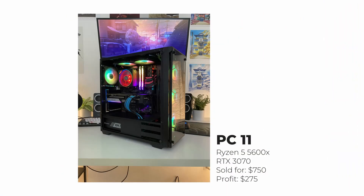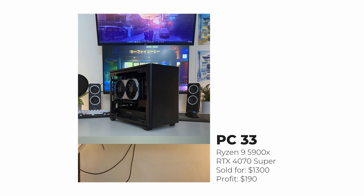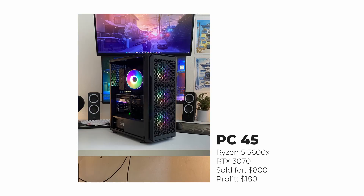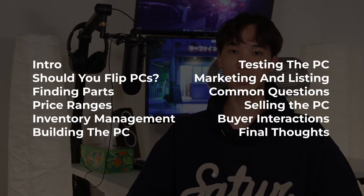After flipping 48 PCs and making over $7500 in just 10 weeks, there is so much that I missed out in my original guide. This video is going to cover everything you need to know to get started flipping PCs, whether you just want to sell a few or you want to run a full-scale business.